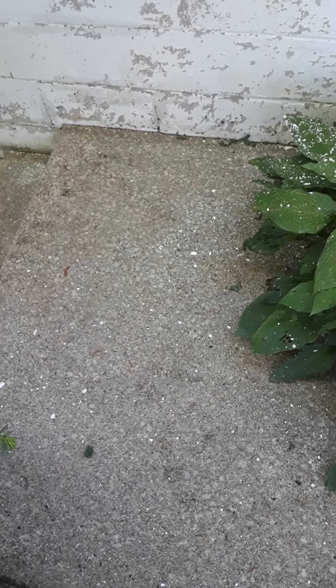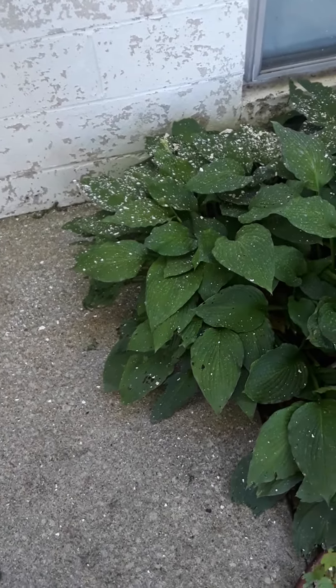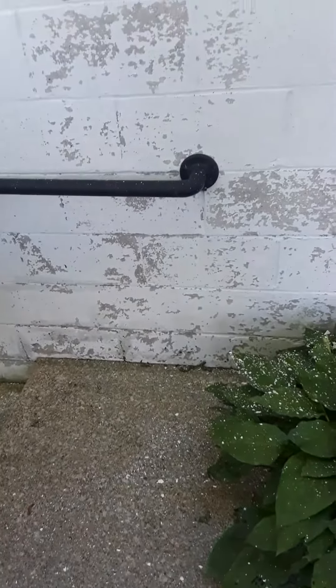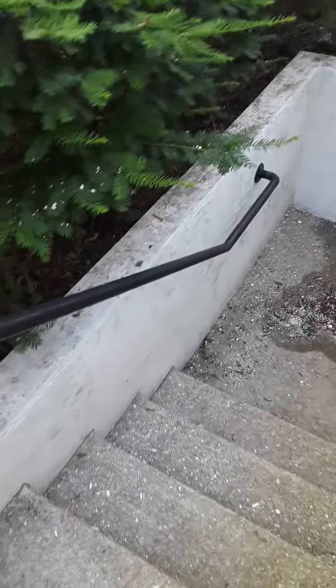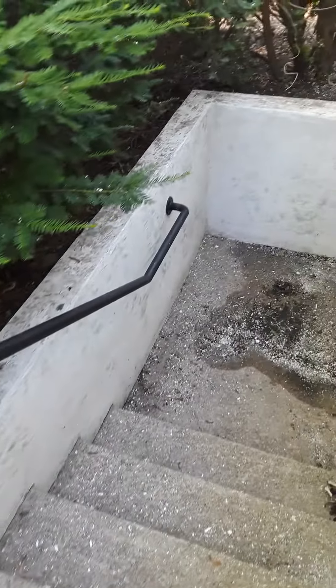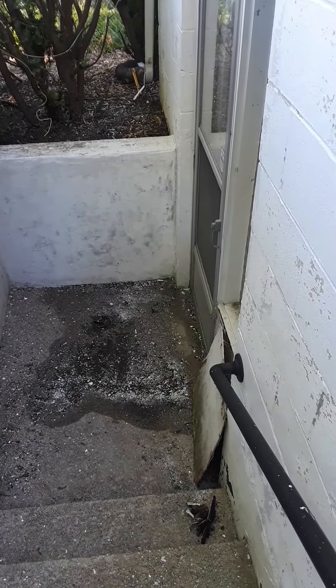Yesterday we power washed the steps, which I had no idea how filthy they were until we did that. They look fantastic now, aside from the paint all over the place. I did want to get the paint off the walls — that wasn't an accident. We power washed this concrete wall down here and got off most of the mold and old disgusting paint. This is just going to be painted over.